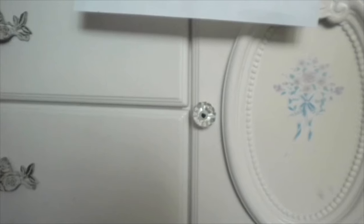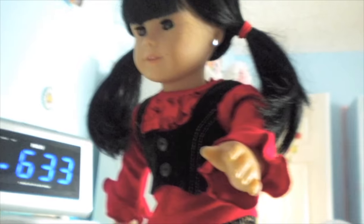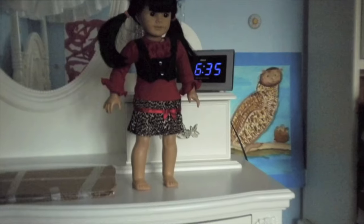Up here we have the dance studio. Come on, I'll show you. See the mirror is right there — that's what we dance in front of. And this cardboard is what we dance on top of.